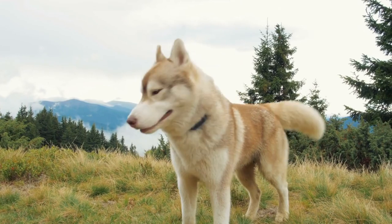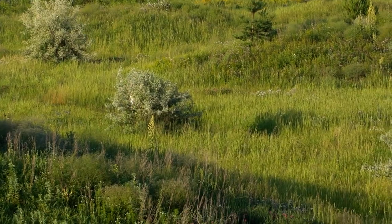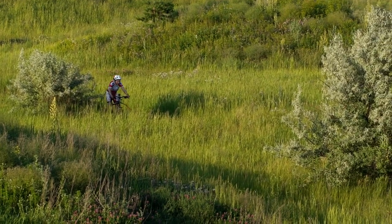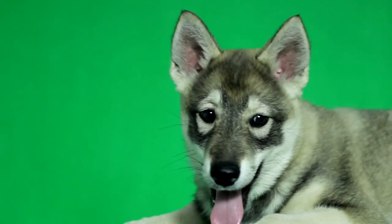The breed gained international attention during the Alaskan Gold Rush in the early 20th century, when Siberian Huskies were introduced to North America. Their endurance and speed made them ideal for dog sled racing, and they quickly became popular in the region. Over time, their friendly nature and striking appearance led to their recognition as a desirable family pet.